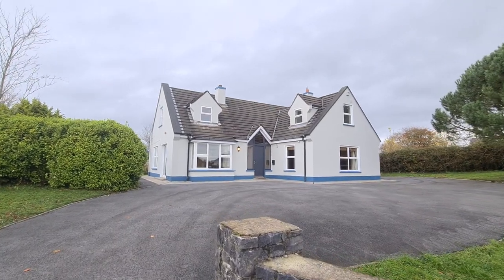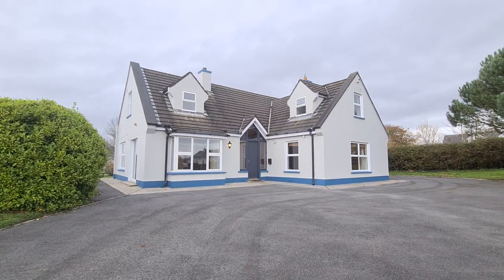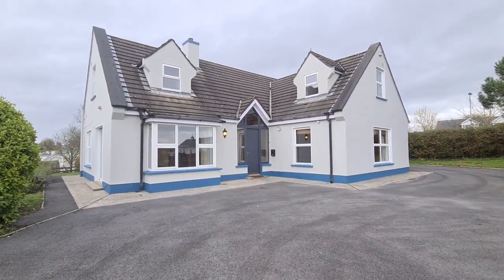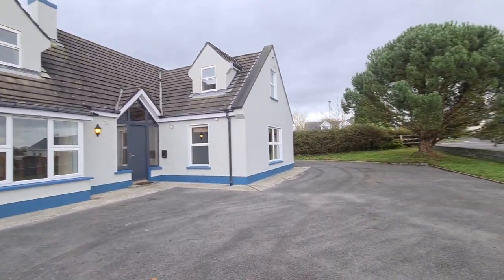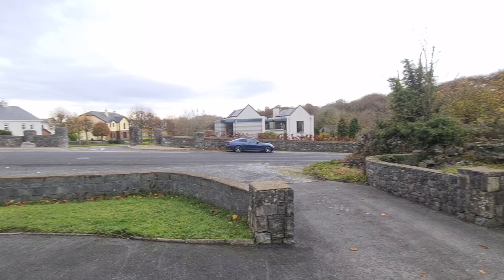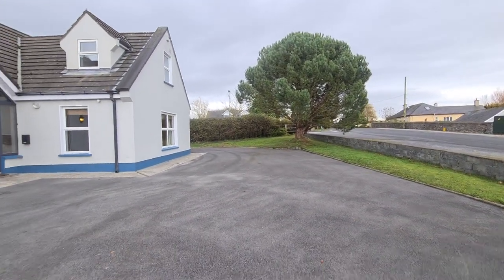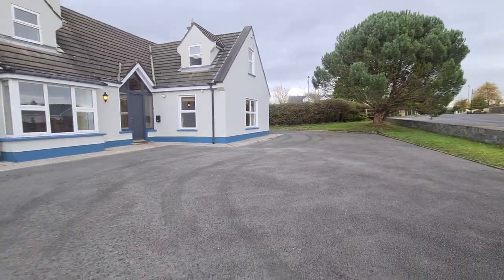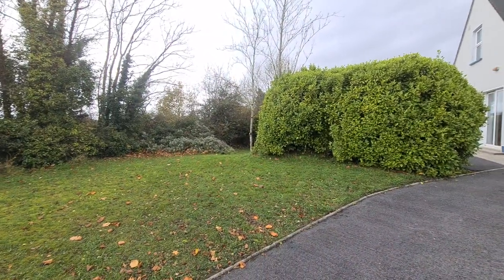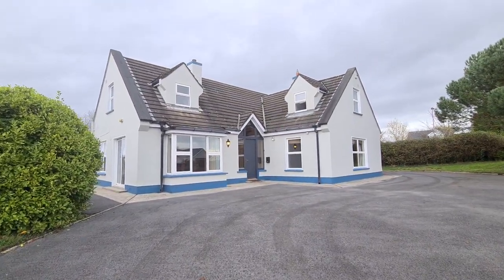Hello and welcome to Stone Park in Ballyalla, Ennis, County Clare. This is a four-bedroom detached dormer bungalow set on a fantastic mature site just 400 meters from Ballyalla Lake. The property offers bright and spacious living accommodation with ample car parking on this wraparound tarmac macadam drive, and mature lawns to both sides and to the rear as well.